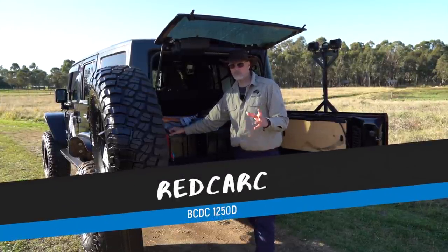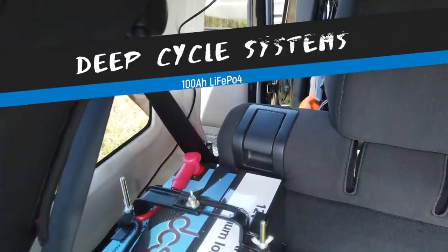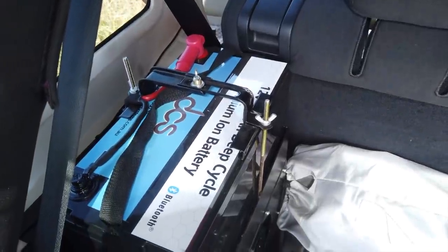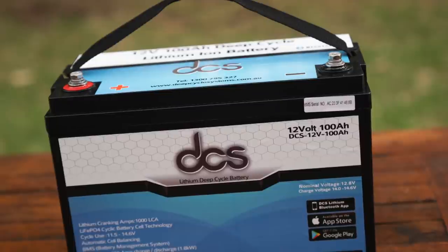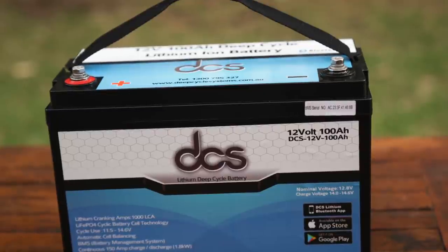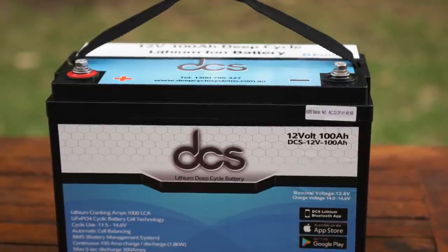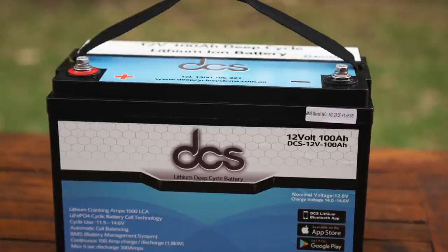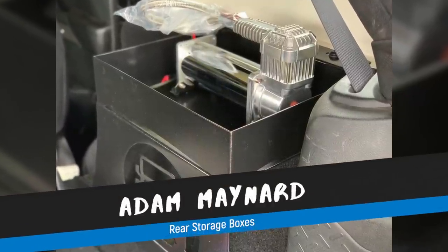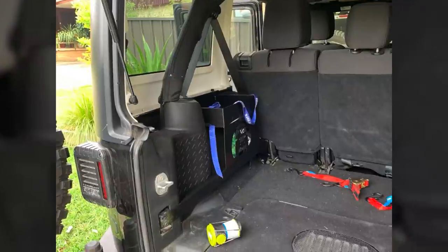In the rear I have the BCDC 1250D from Redarc which has a lithium profile as well as a solar input, and it charges my 100 amp-hour DCS LiFePO4 battery at 50 amps — making full use of the high charge current LiFePO4 batteries allow. I've done a lot of research into LiFePO4 batteries and at this stage the DCS batteries are probably the best on the market, one to two years ahead of the competition. I also purchased Australian-made rear storage boxes which are an easy bolt-in solution, holding my two compressors on one side and the DCS battery on the other.